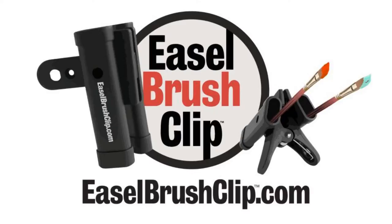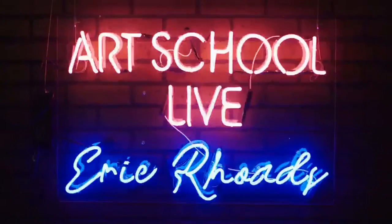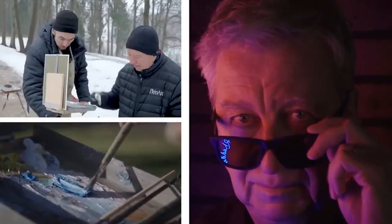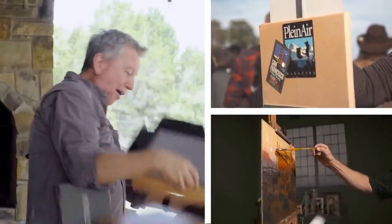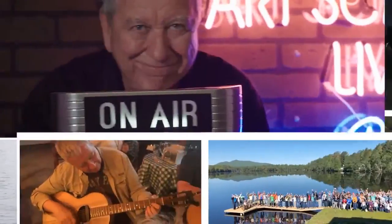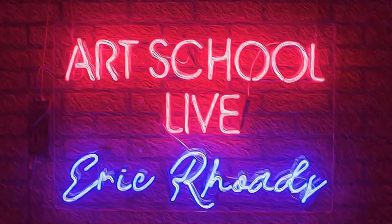All right, you guys ready to roll? Let's get this baby started. It's Art School Live with Eric Rose.